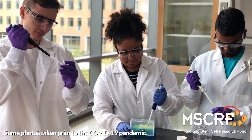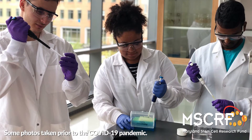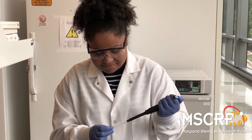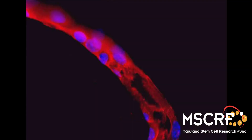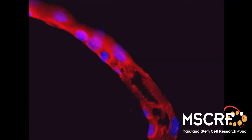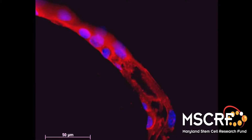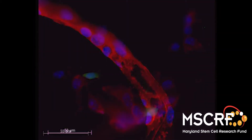Our lab looks at building models of tissue and organs like the brain. The first part of our work focuses on tissue models that combine neural stem cells and blood vessels to build what we call a neural stem cell niche. Throughout one's life, the neural stem cells lead to the birth of new neurons.